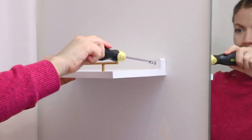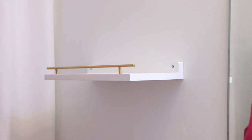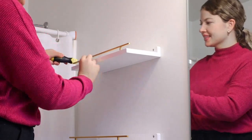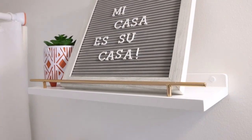Installation was a breeze. The shelves came with all the necessary hardware and the instructions were clear and easy to follow. It took me less than 30 minutes to mount all three shelves on my bedroom wall. The shelves are sturdy and can hold a good amount of weight. I was able to display my favorite books, some small plants, and a few picture frames without any issues.